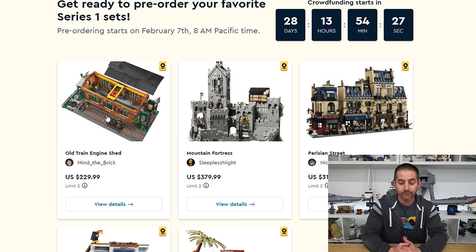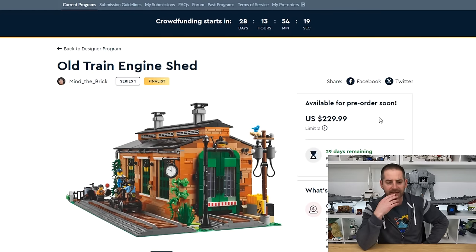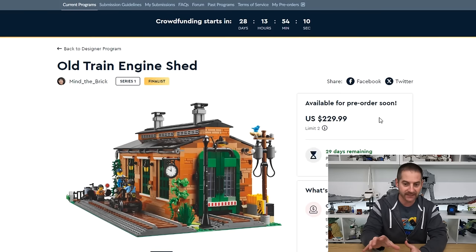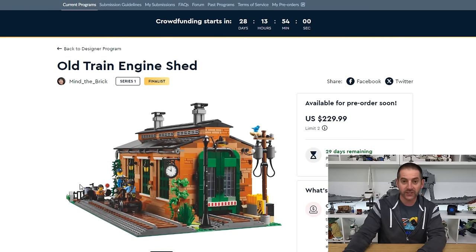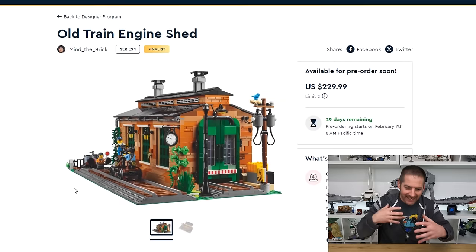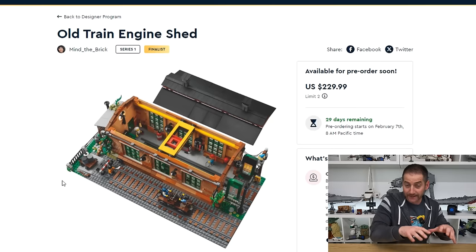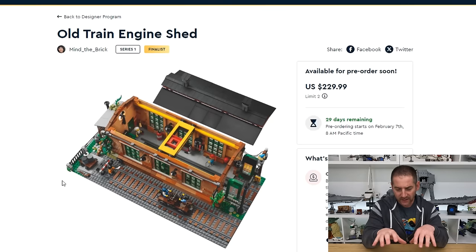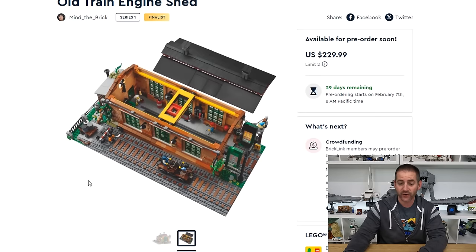Thank goodness this is going to be something we can purchase, and their final price is going to be $229.99. We have a joke that whatever price you think it's going to be, add $100. This isn't too far off — I'm guessing I probably guessed about $150. So $230 ain't bad. I thought whoa, $230 for the train engine shed, that's kind of a lot. But when you think about the size of this thing it puts it in better perspective. We can see it is on a 32 by 48 baseplate, which is a pretty good size. I am still going to do my best to grab this thing — if not two of them for safekeeping, that would be pretty darn cool.